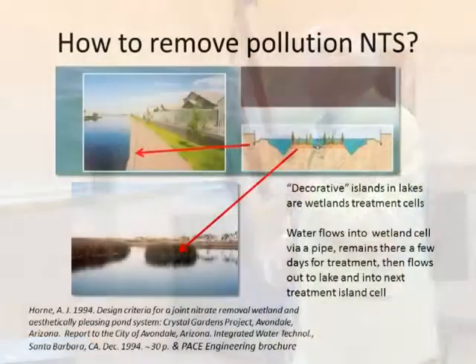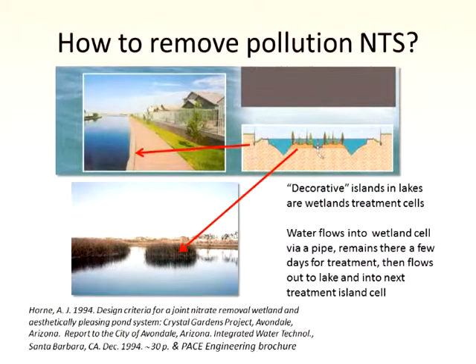This is another diagram of the decorative islands — they look like decorative islands, but actually they're working islands. They work to remove nutrients in this case.